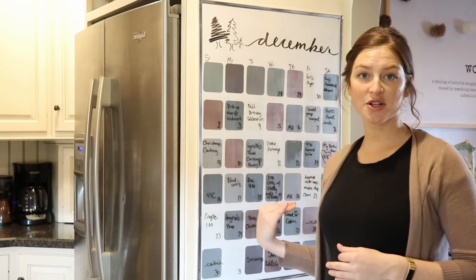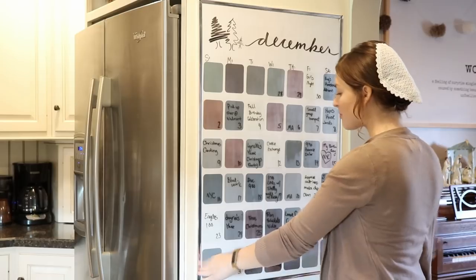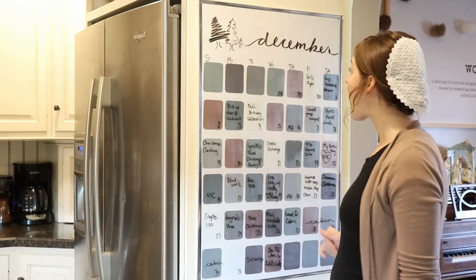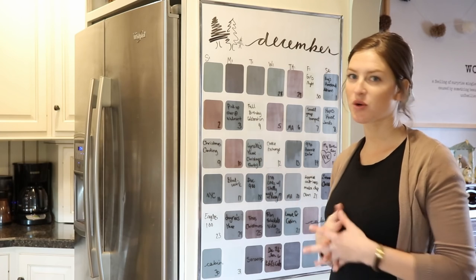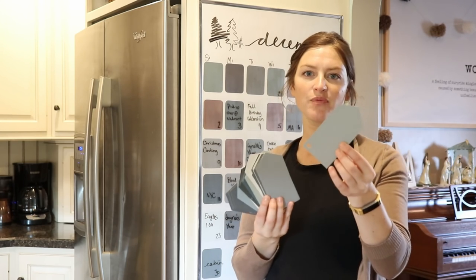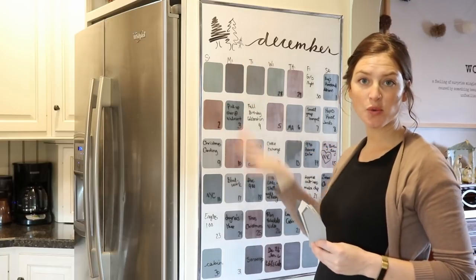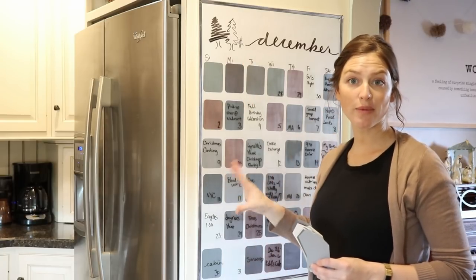It all starts with my calendar here behind me. This is just a giant poster frame that you can buy at AC Moore — I got it for 50% off, so it was very cheap and cost effective. Then I went to Lowe's — you can go to Home Depot or any paint store — and I got a whole pile of paint chips. I trimmed them down and rounded the corners, then arranged them in six rows with seven in each row, which gives me six weeks on my calendar.